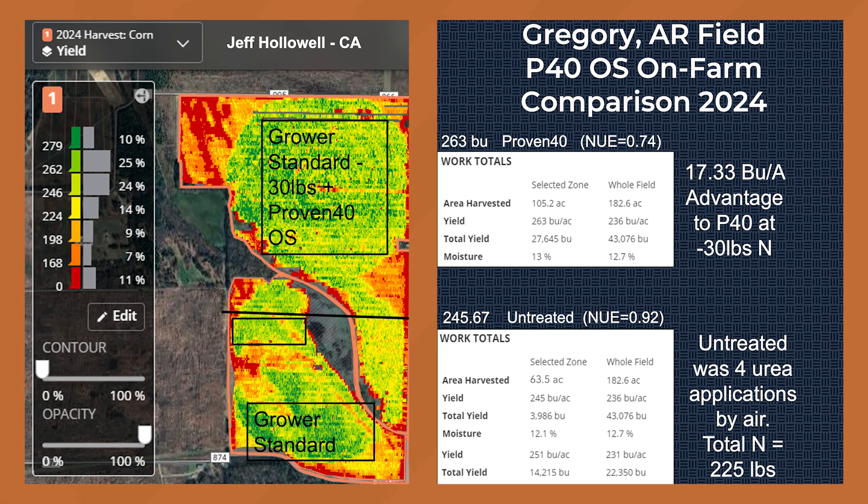So what we're showing is not only can you replace some of that nitrogen and get the same yield, but in some cases you can get more yield. On average, a 17-bushel advantage is what they're showing. That really improves your nitrogen use efficiency too. The NUE in the traditional farmer sense is the pounds of nitrogen applied to bushels per acre that you get out of there. We go from a normal 0.92 in the untreated to 0.7374 with that Proven 40 treated — a huge improvement in your nitrogen use efficiency, with big return on ROI where you're saving money on nitrogen fertilizer and getting better yield doing it.